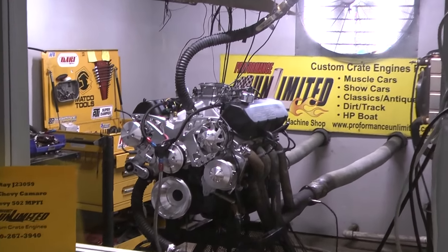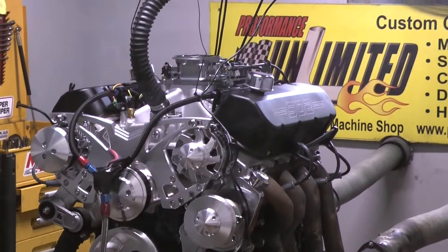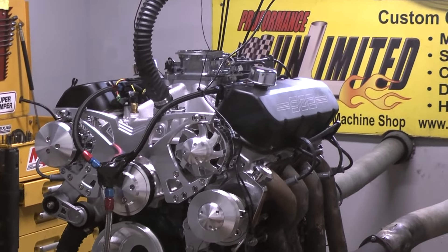This is the 67 Chevy Camaro engine — your 502 multi-port fuel injection. It runs fabulous.